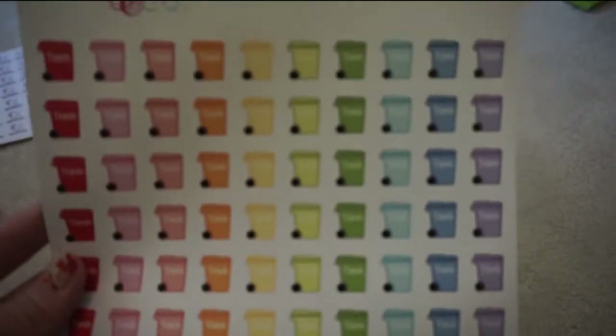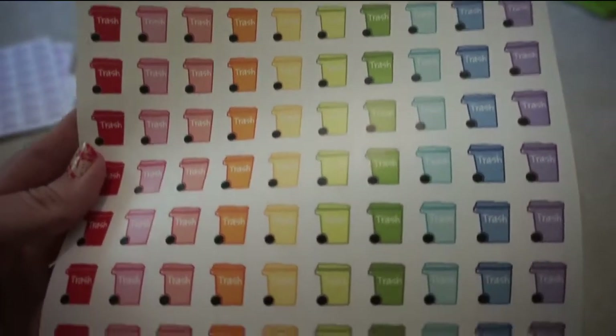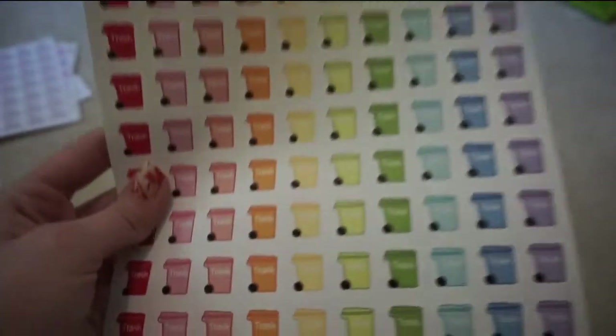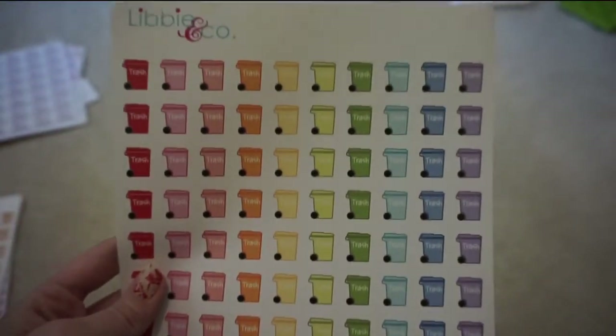I picked up a sheet of the trash cans. We typically don't forget our trash days, but I thought these were really cute and I could not pass them up — just something else to add into my planner.